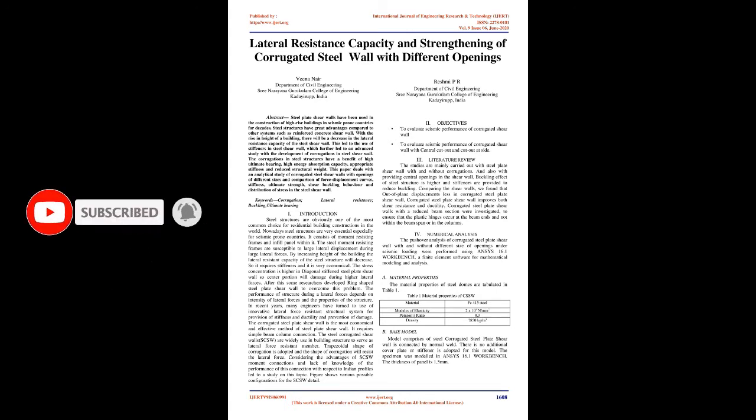Keywords: Corrugation, Lateral Resistance, Buckling, Ultimate Bearing.